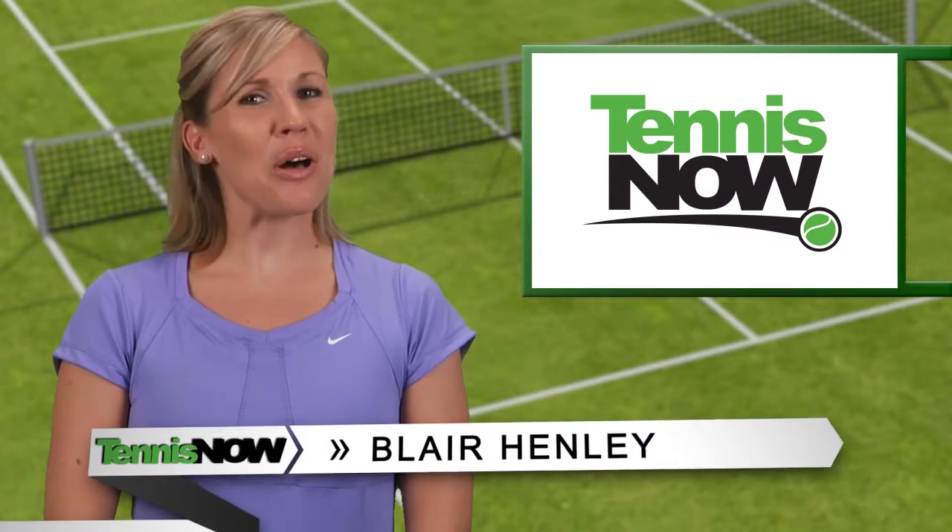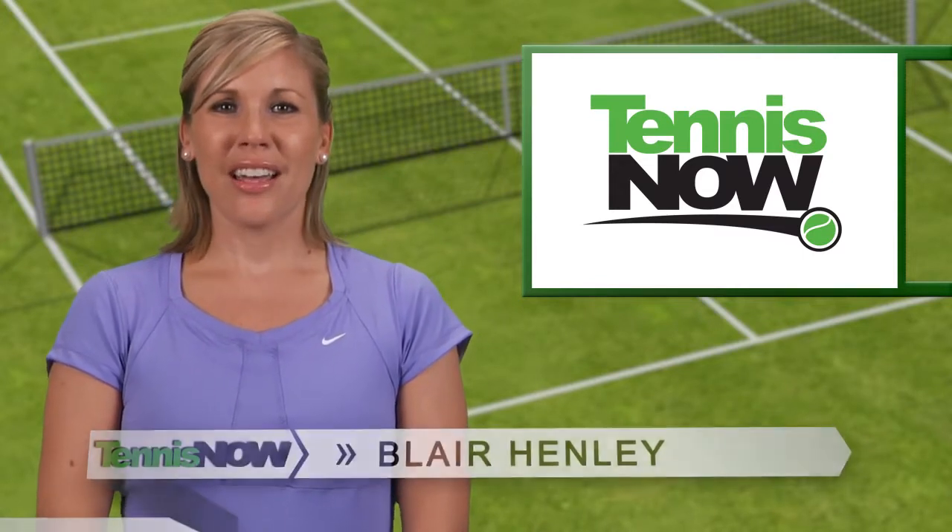Hey tennis fans, I'm Blair Henley and welcome to the Tennis Now Countdown show. Olympic tennis may be over, but we're not quite ready to let go of what turned out to be an amazing and inspiring week of professional tennis. So we're counting down the top trends at the London Games for your viewing pleasure.